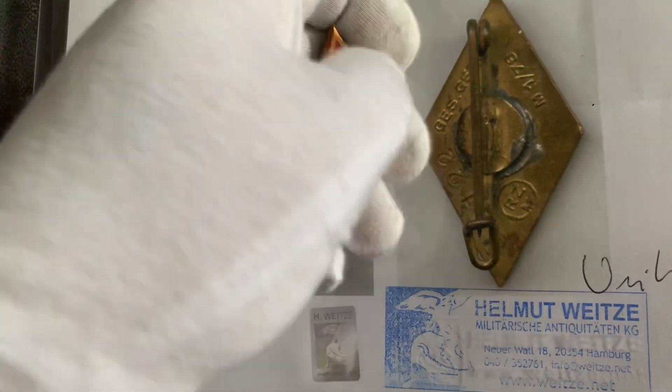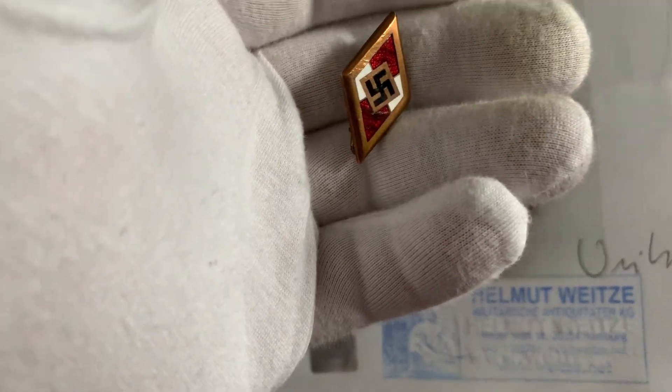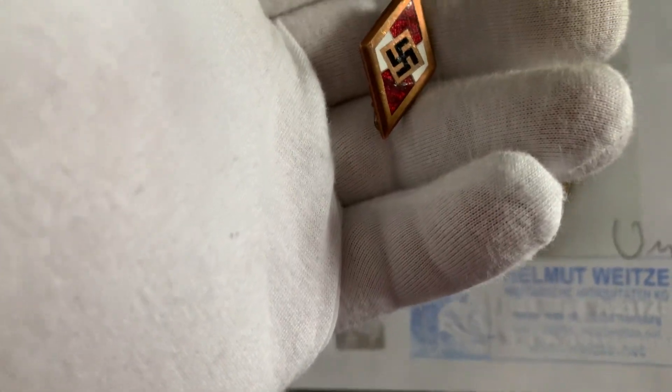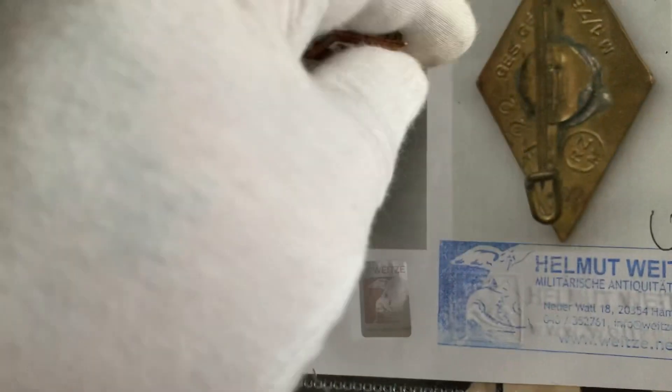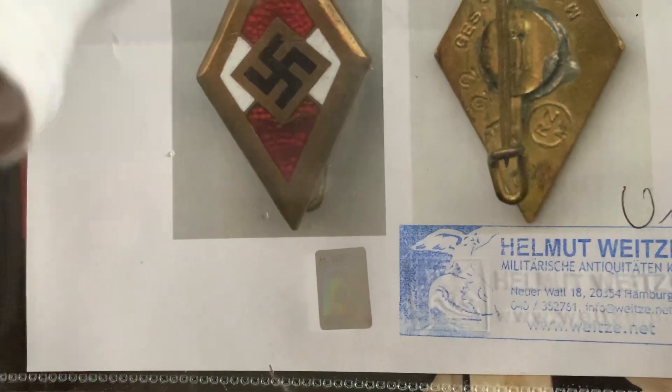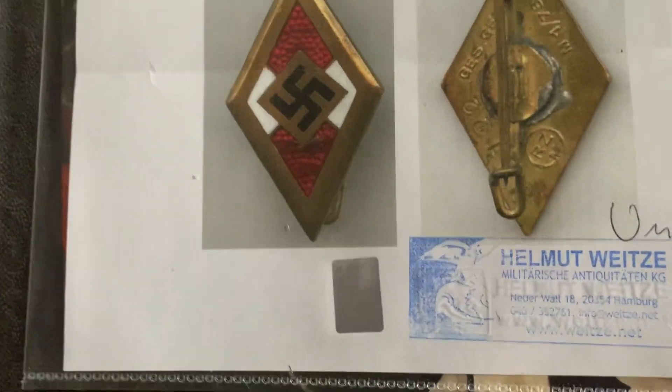Here you have it — a Hitlerjugend golden badge. If you've got the book German collectibles, they did cover it in there. Thanks for watching guys. Ciao for now, bye.